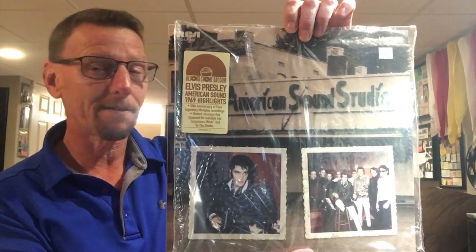Hey everybody, it's Ed. Just got back from the record store. Being Record Store Day 2019, Black Friday.